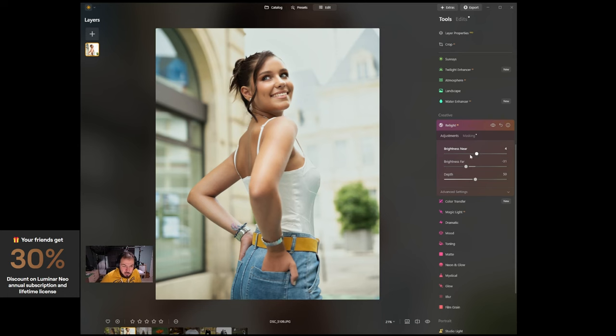I'll go to the Relight section. Brightness Near controls the subject in focus, and Brightness Far controls the background. Playing with depth as well — this looks nice.